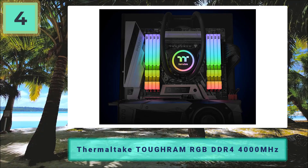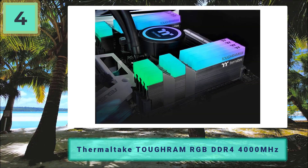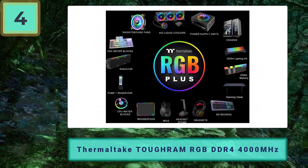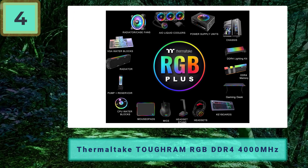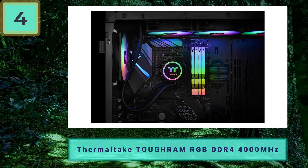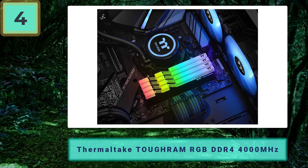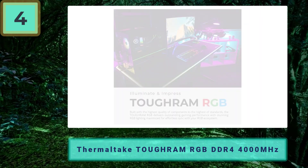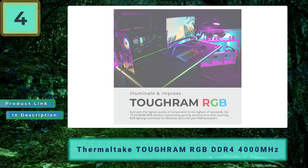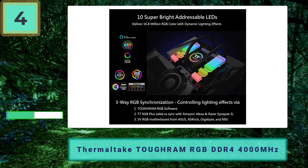Taking a look at performance briefly, the Toughram comes with a 4000MHz clock frequency and a CAS latency of 19. Whilst this isn't the best in this guide, it still offers rapid performance in both gaming and workflow situations. Thermaltake have also fitted this RAM kit with an extremely efficient heatsink offering low temps throughout its usage. As far as value goes, you'll be hard pressed to find anything better. Pros: attractive design, great value for money, good build quality, fast 4000MHz clock frequency. Cons: timings could be tighter.